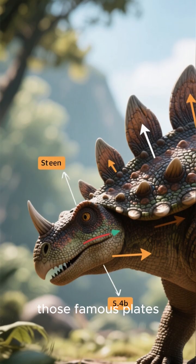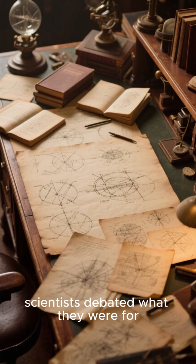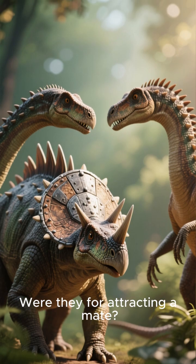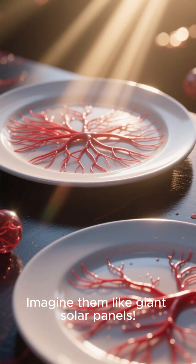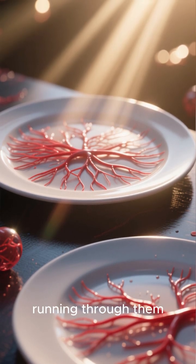Let's start with those famous plates. For a long time, scientists debated what they were for. Were they armor? Were they for attracting a mate? The latest thinking is that they were probably used for thermoregulation. Imagine them like giant solar panels — the plates had a network of blood vessels running through them.